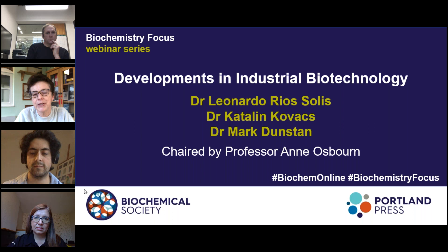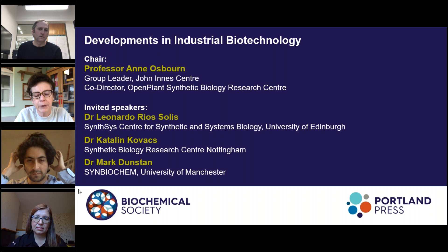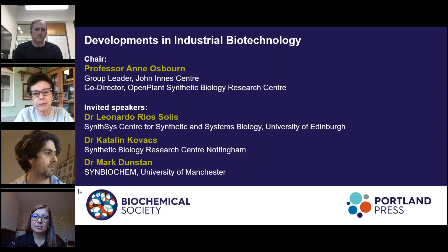My name is Anne Osborne. I'm from the John Innes Centre in Norwich, and I'm a plant biologist working on natural products. Today's webinar is called Developments in Industrial Biotechnology. The application of biotechnology to industrial processes is transforming the way that we manufacture products. By maximising and optimising existing biochemical pathways, we're able to integrate the improvement of products with pollution prevention and resource conservation. I'm delighted to be joined today by three researchers working in this area with the aim to deepen our understanding of the potential of industrial biotechnology and ultimately create the technologies required to implement a more sustainable bioeconomy.